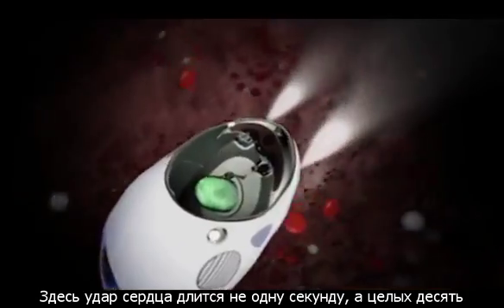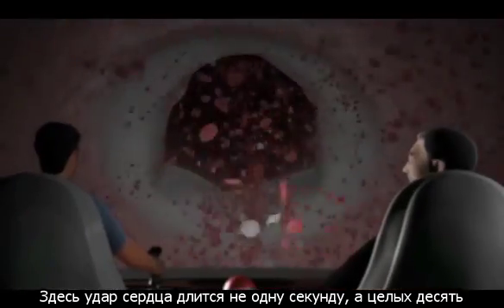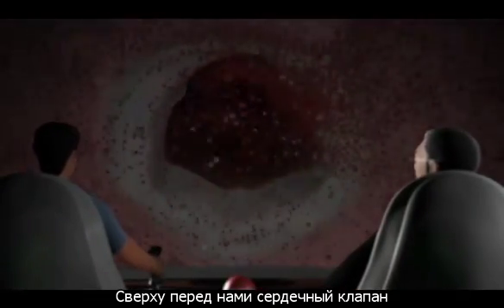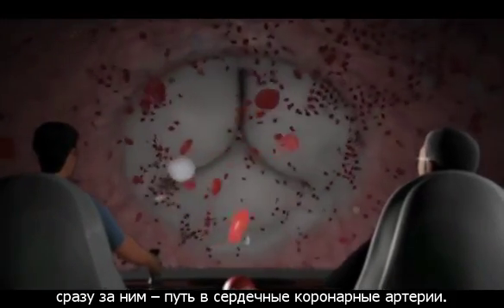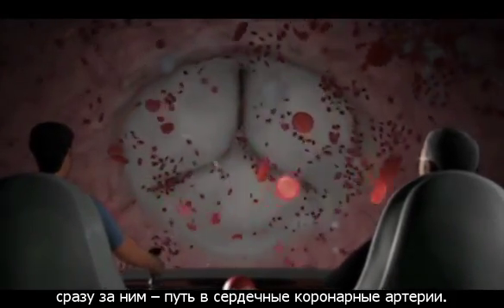A heartbeat here lasts not one, but ten seconds. Up ahead is the valve to the aorta, the body's main artery, and directly behind this valve is the entrance to the coronary arteries.